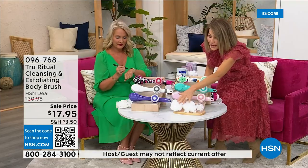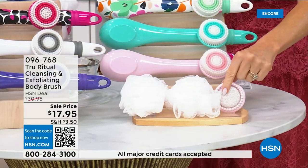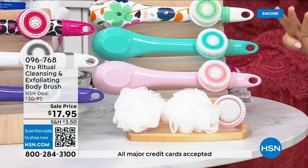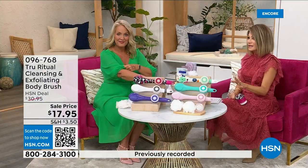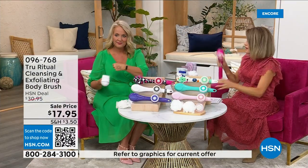I just want to point out all the accessories you're going to receive — you get two of the loofahs, and also the pumice with a brush around it, and the soft brush. There are four brushes for $17.95. We're not going to spend 20 minutes on this — you've got about five more minutes to pick this up. Choose your color while we have it.